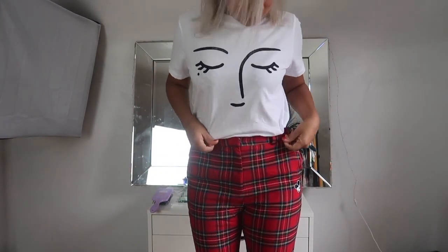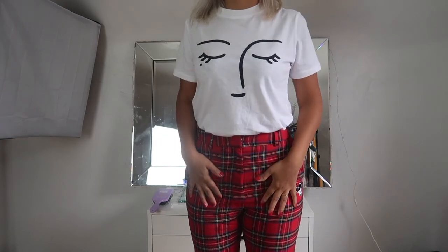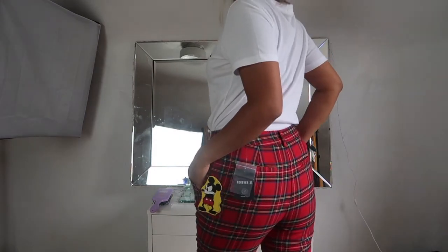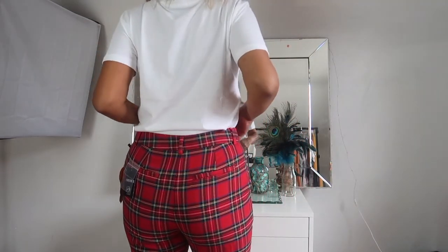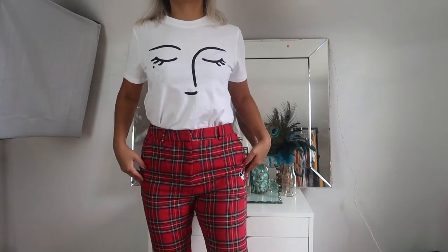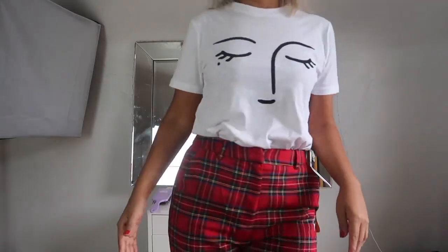And this cute shirt I also got at Forever 21. The pants are from the Mickey Mouse collection — they're so cute. Here's a pair with blue leather and black heels.